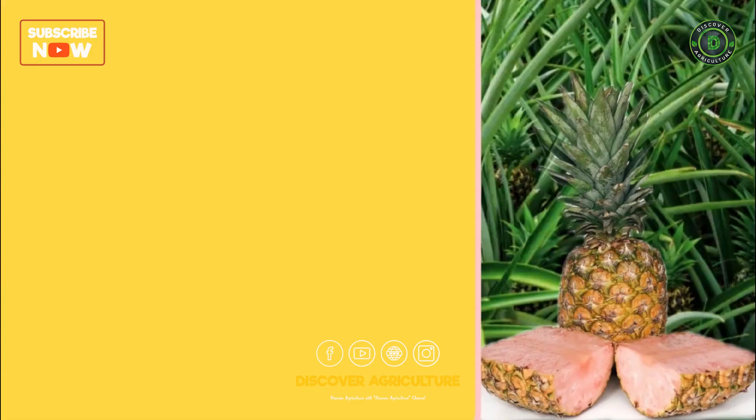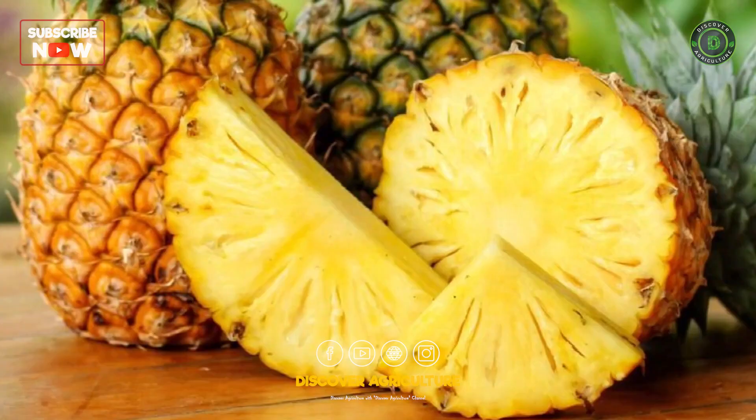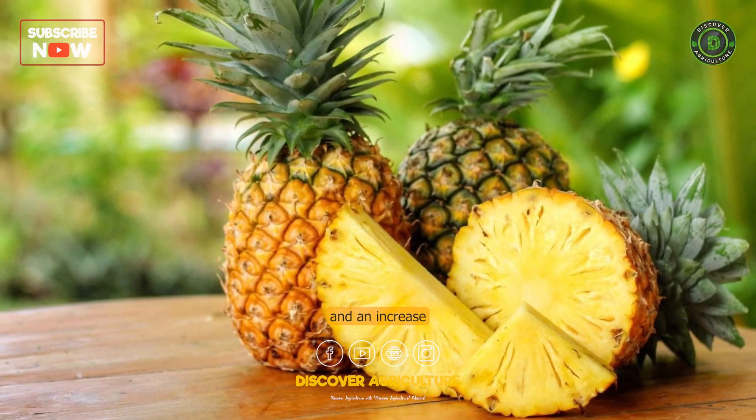Are pink pineapples unnatural? Pink pineapple fruit is a genetically modified organism. In traditional pineapples, the yellow-colored flesh is the result of a reduction of lycopene and an increase in the yellow pigment beta-carotene as the fruit nears maturity.